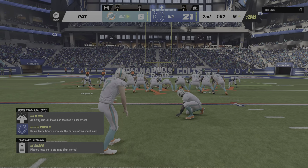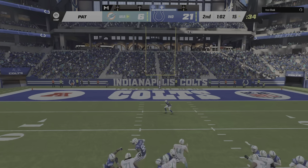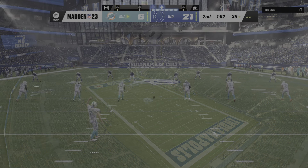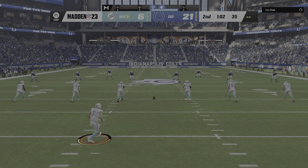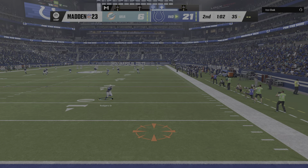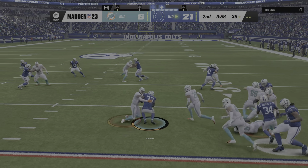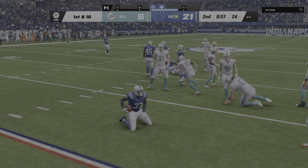And the extra point is no good — he missed it wide to the left. He's back out there to boom this one away, maybe with some frustration after the PAT miss. Taken in at the 3, and he brings them out past the 20 to the 24.